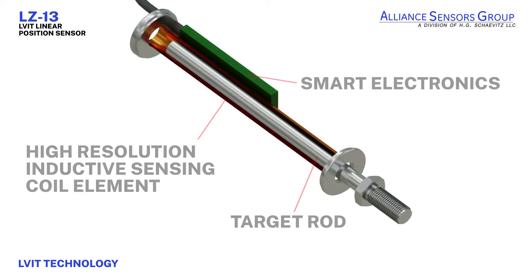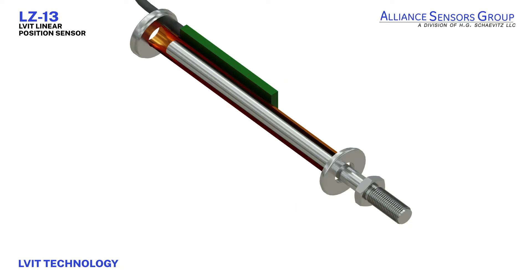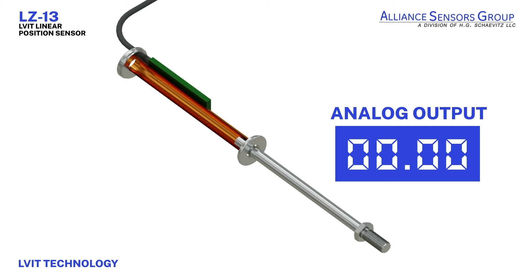LVIT technology consists of a high-resolution inductive sensing coil element coupled to built-in smart electronics. A conductive tube, referred to as the target rod, travels through the coil element, changing the inductance. The smart electronics then generate an analog output signal that is proportional to the change in stroke.